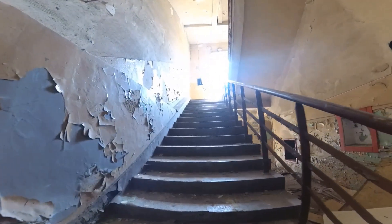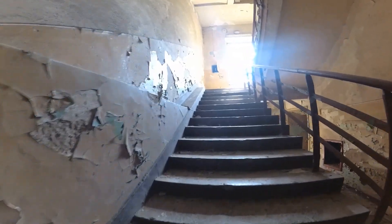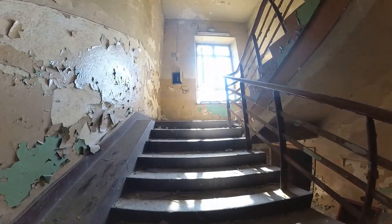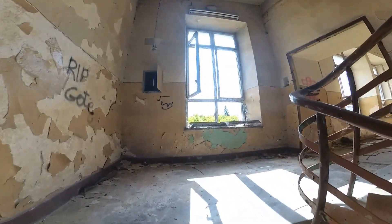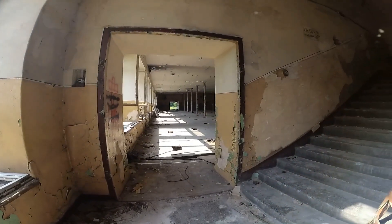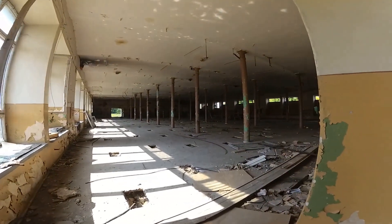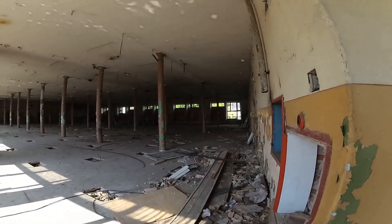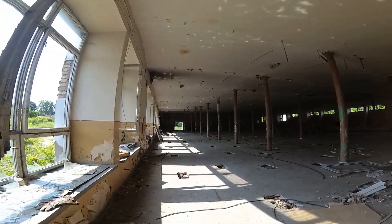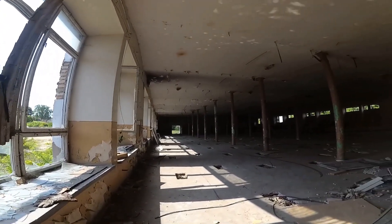Idziemy do góry. Całkiem tu jest — łał! Nie spodziewałem się. Całkiem przyzwoicie tu jest. To jest — tu jakaś była chyba produkcja. To fajnie to wygląda. Chciałbym zobaczyć tam.